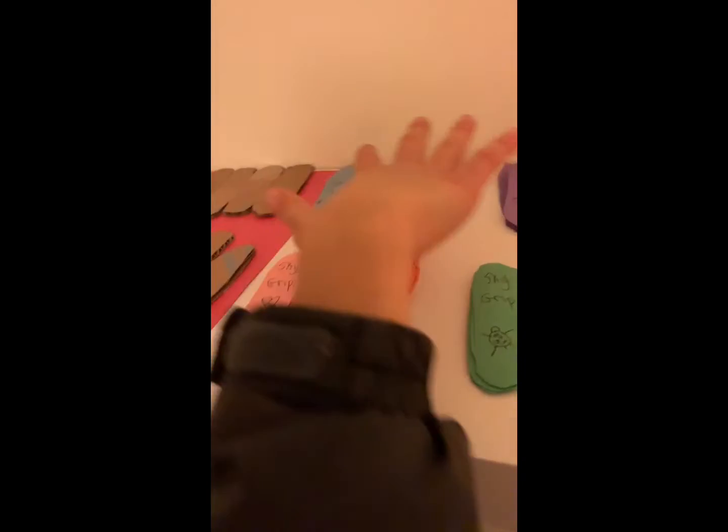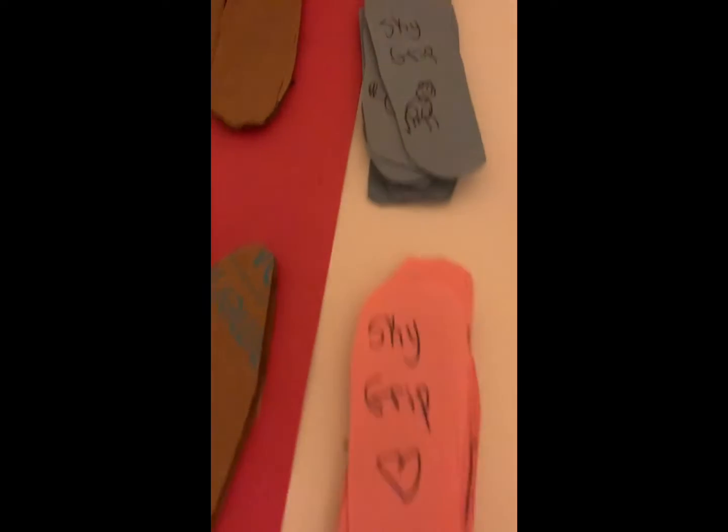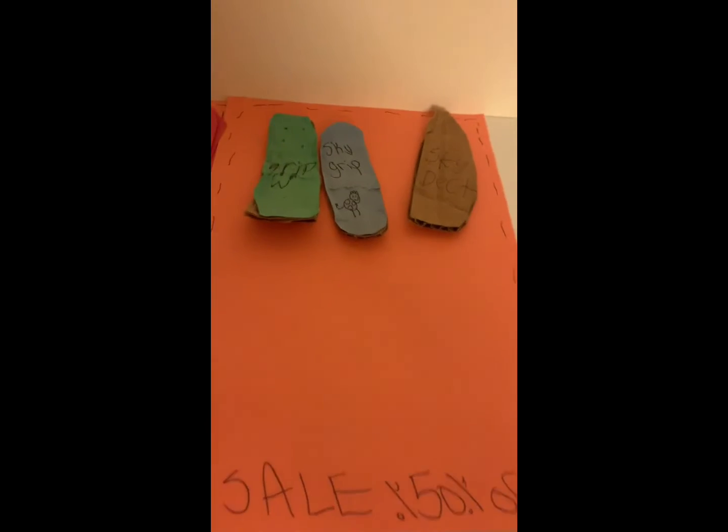We also have over here our grip tape, and then next up we go to limited edition — all these are limited. And then over on this side right there is the on-sale 50% off, so like all the boards that I've used — if you'd like to donate, if you're finished with the board, please do.